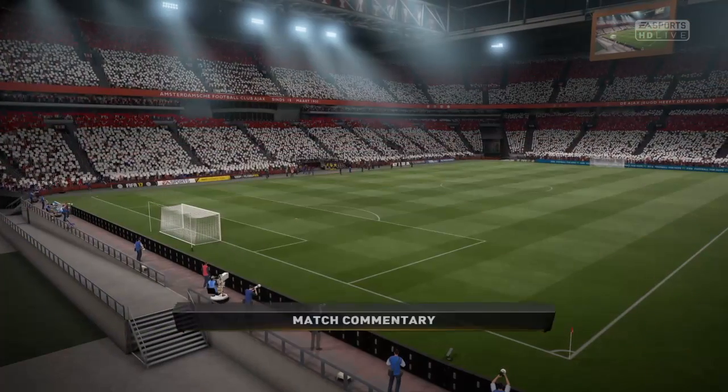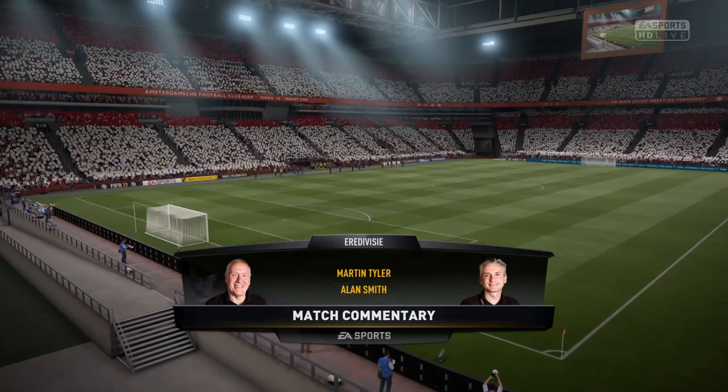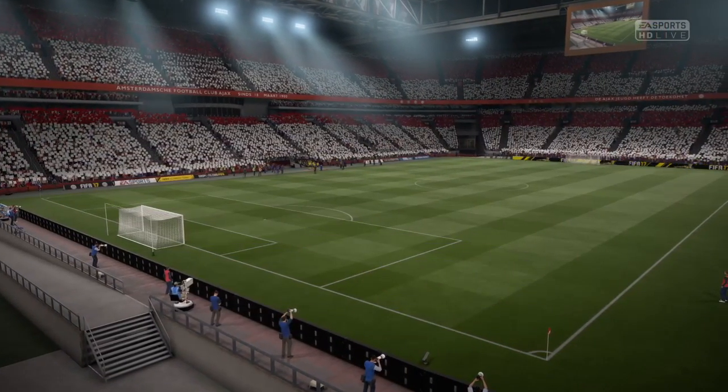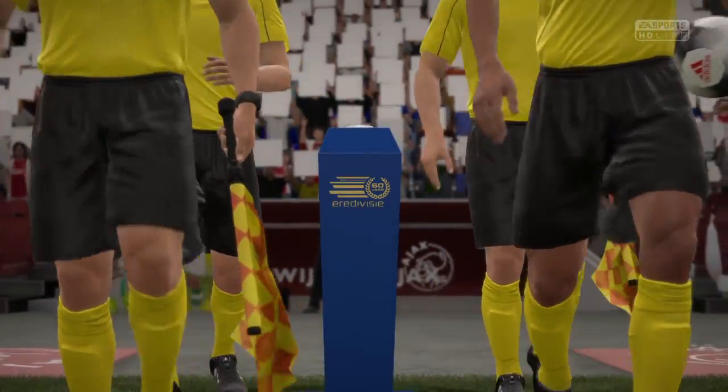The match today is Ajax versus PSV Eindhoven. I think it's going to be a great game today, Martin. Second versus third. There's so much quality out there. I think we might see one or two goals.